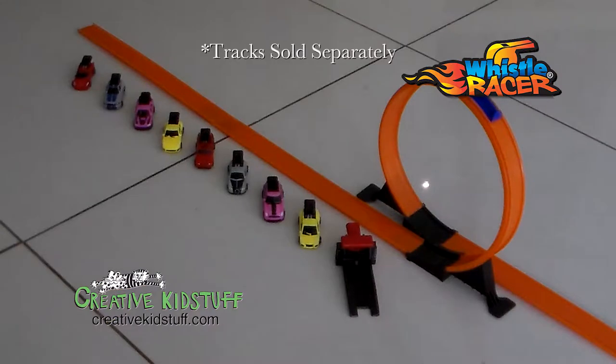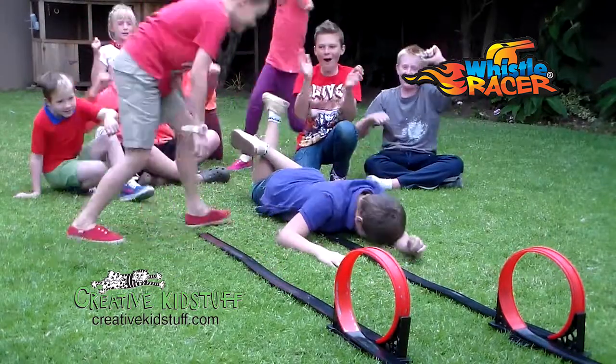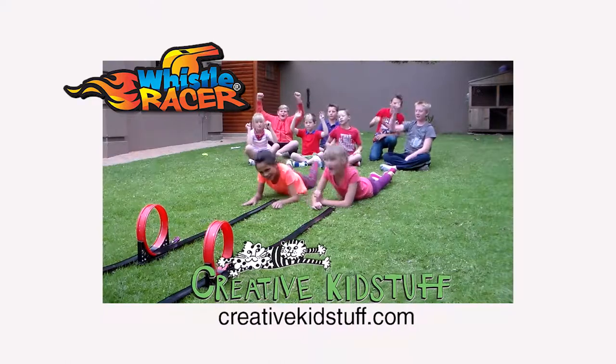Collect them all. Swap and share. Whistle Racer, available now at CreativeKidStuff.com. Creative Kid Stuff. We help families play.